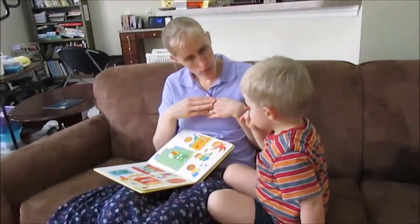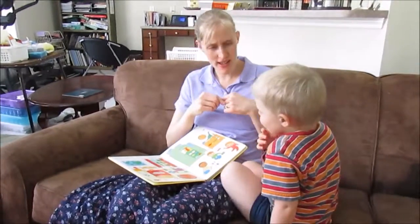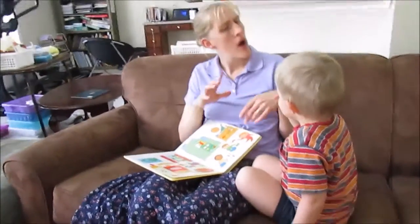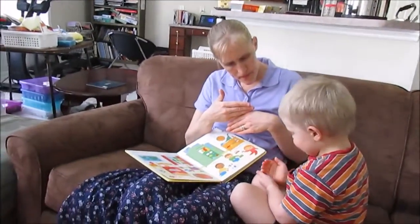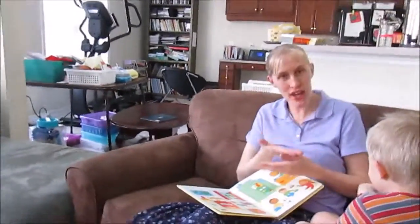Who's in the window? Science. Bird. What color is the bird? Yellow. What else is in the window? A tree. Good.